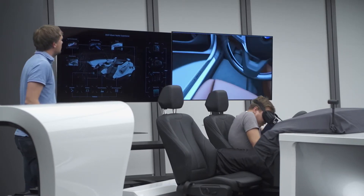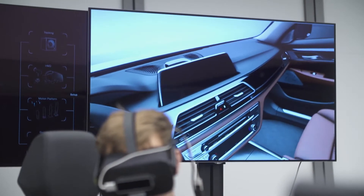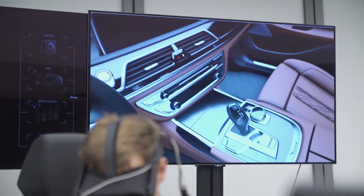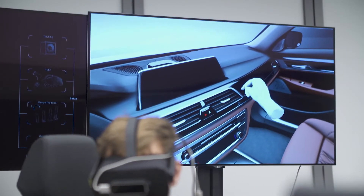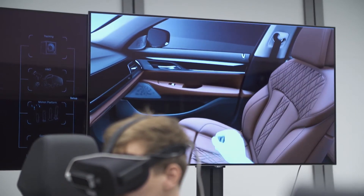That helps us to shorten the process and react earlier to what we see in that virtual world. With Unreal Engine we had a very good starting point regarding optical quality. It gives us flexibility for all the stuff we are implementing, for the interactions, for all the experience you want to have in the car.